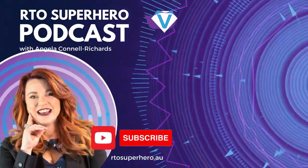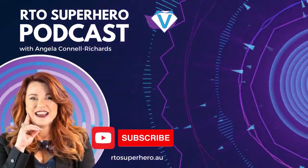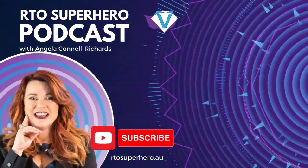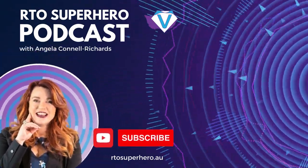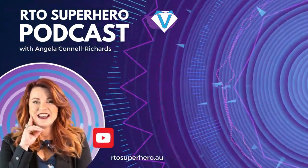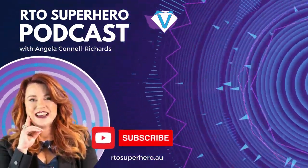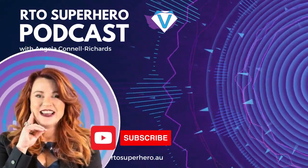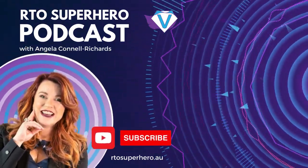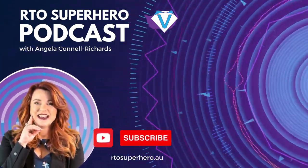Thank you for joining us at the RTO Superhero Podcast with me, Angela Connell-Richards. Please take a moment to rate and review the podcast on your preferred podcast app. Each rating and review helps me fulfil my goal of helping training organisations around Australia to learn and grow in compliance and business success. Thank you.